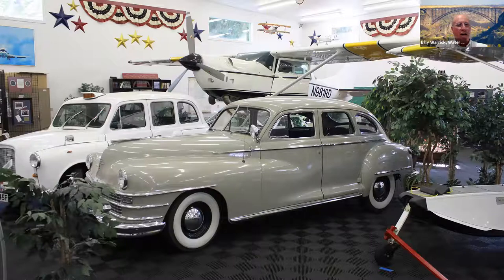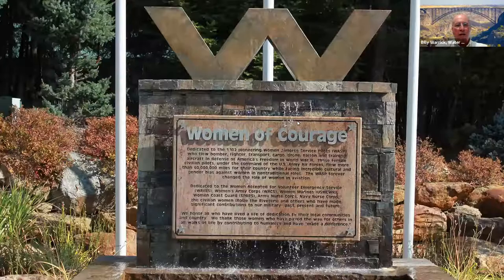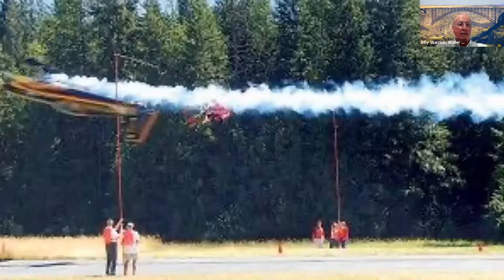The guy's wife wanted a memorial for the women who served in the Air Force — the WASPs — recognizing the bombers, fighters, and transporters. So they have the Women of Courage Memorial there. There's a photo — not mine — where a female aviator has her plane upside down about 20 feet off the ground and slices through a ribbon. An amazing shot and an amazing stunt to be that close to the ground.